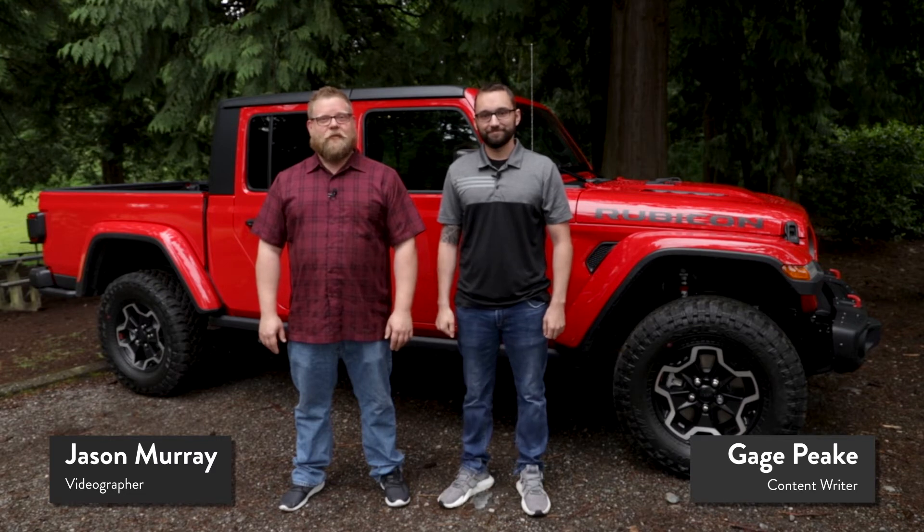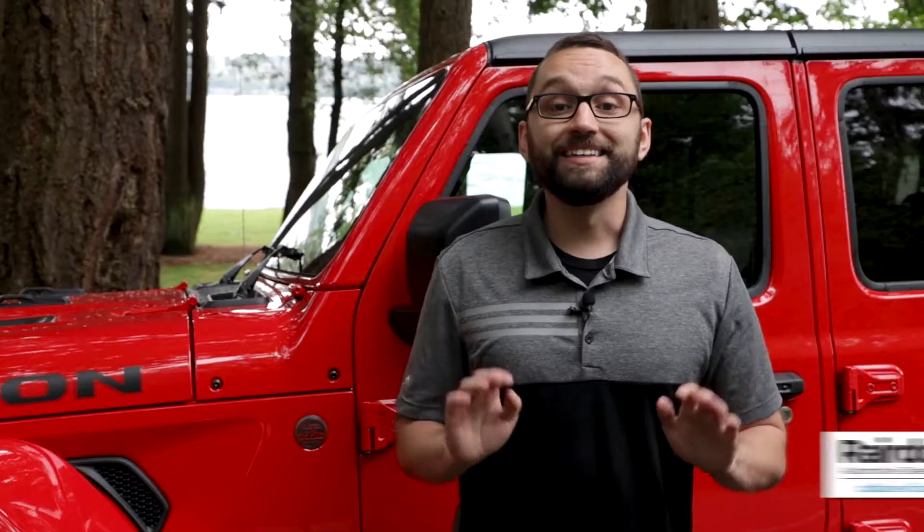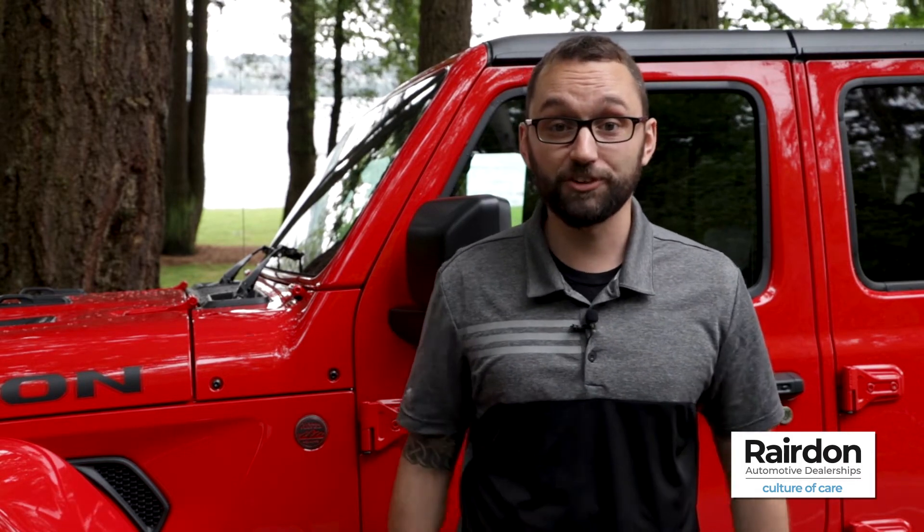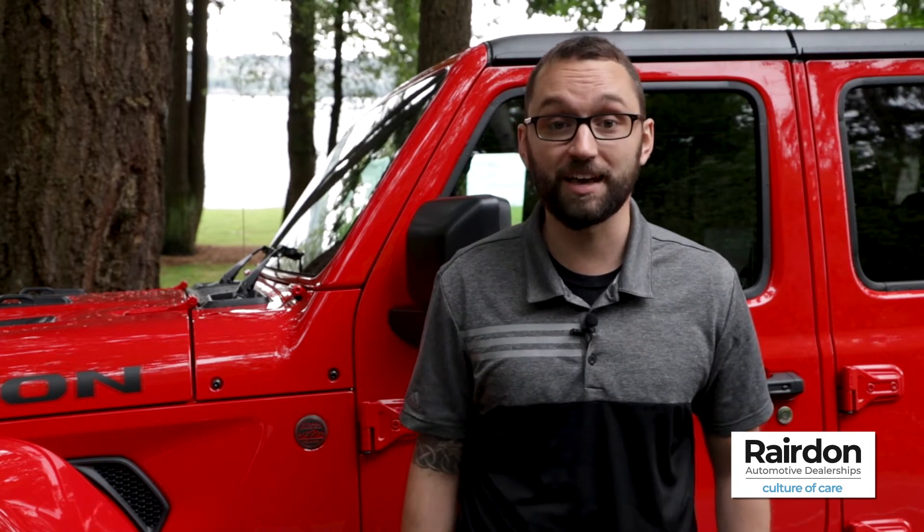I'm Jason Murray and I'm Gage Spiek, and welcome back to an all-new exciting episode of Two Guys Test Drive. In today's episode we'll be taking out the all-new 2020 Jeep Gladiator Rubicon for a test drive. We'll be giving you our first impressions of the interior, technology, performance, and handling of Jeep's newest open-air midsize pickup truck.